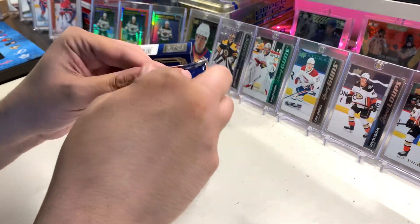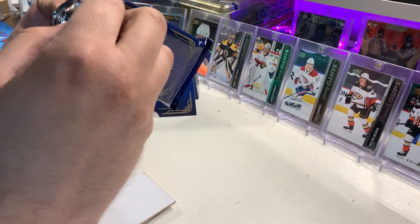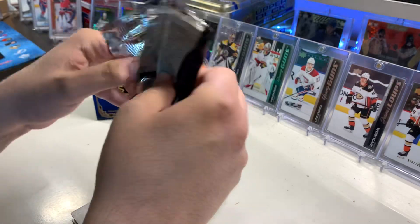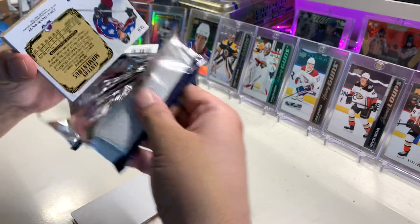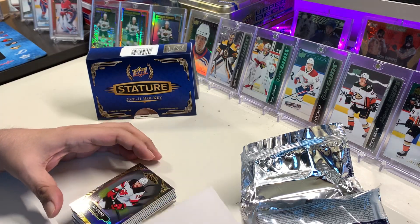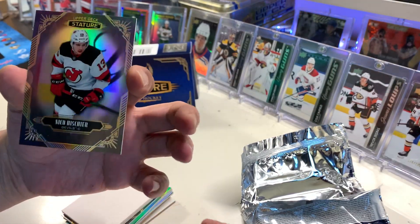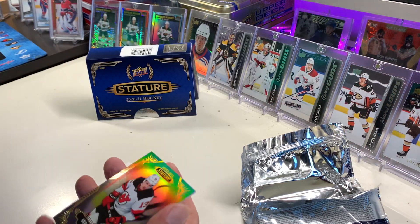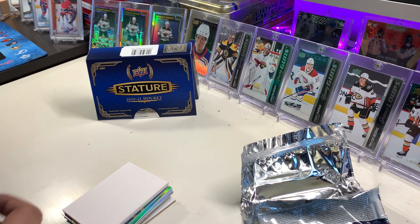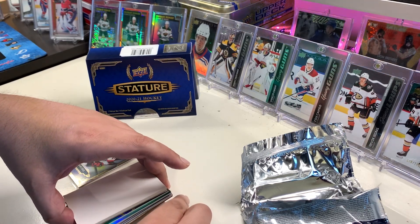Alright, first time I'm opening a pack product like this, so let's hope I don't get a thick card. Our first card is Niko — looks like it's in good condition. Alright, our next card, we're gonna go from the bottom.